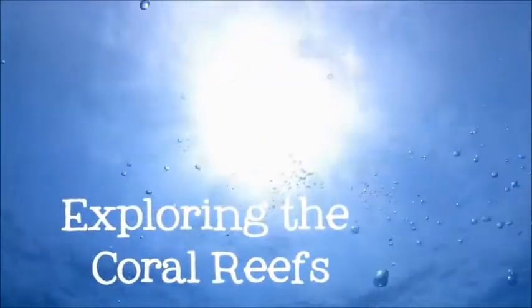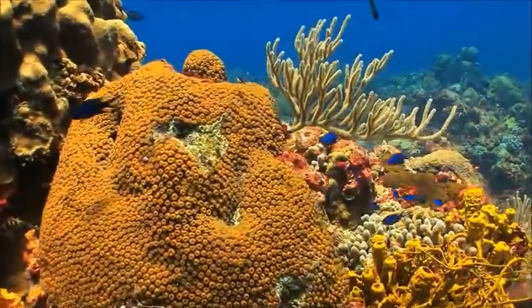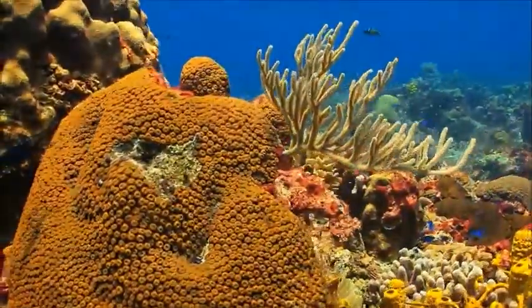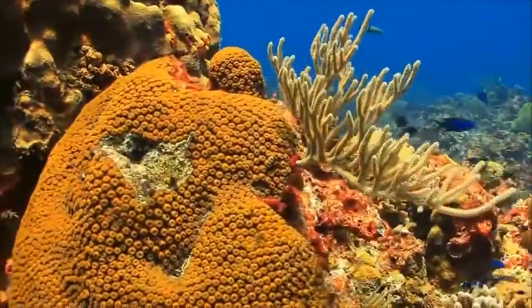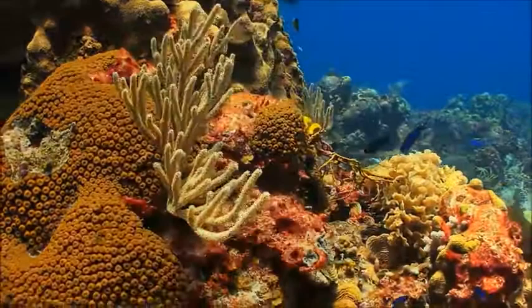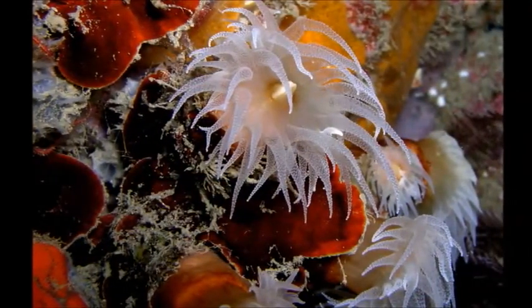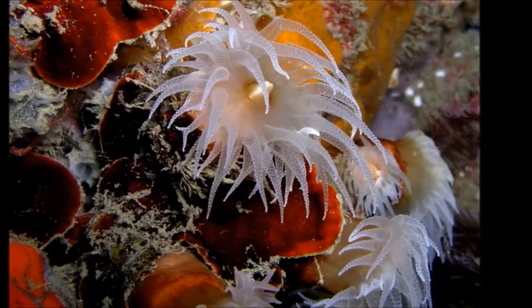Coral reefs are only found in shallow tropical seas. They may look like colorful rocks or even plants, but coral is really an animal. Coral is built by polyps — very small creatures that are related to jellyfish.